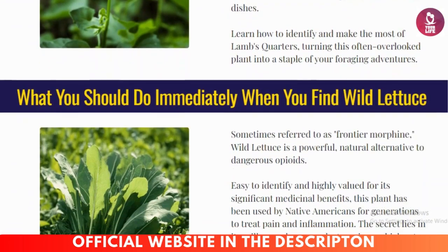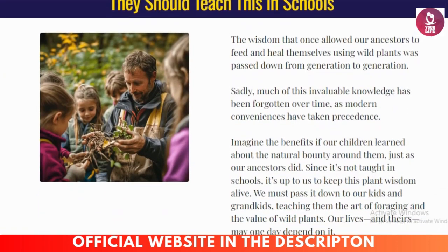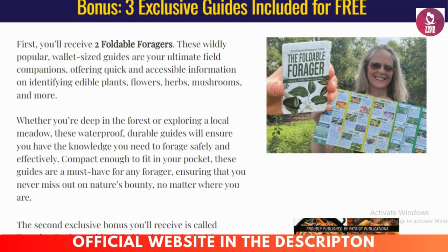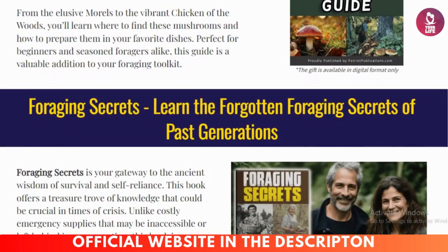With Foraging Secrets, you'll receive an easy-to-follow book packed with images and practical advice, video tutorials for hands-on learning and plant identification, and bonus resources like checklists, survival tips, and recipes for wild edibles.